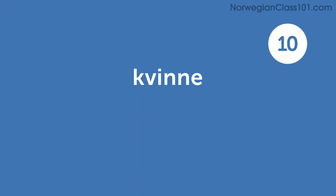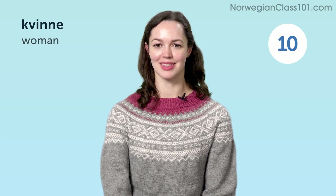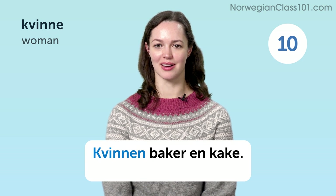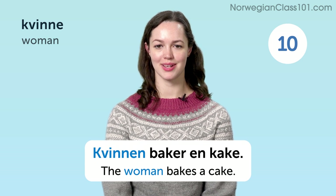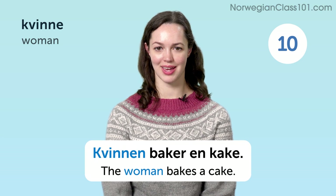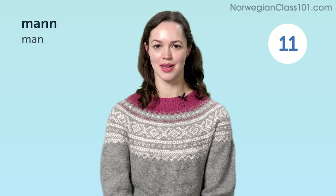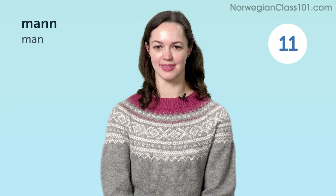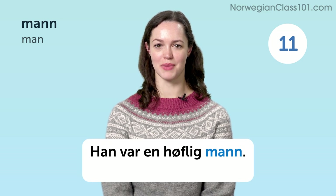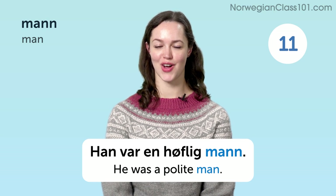Kvinne. Woman. Kvinnen baker en kake. The woman bakes a cake. Han var en høflig mann. He was a polite man.